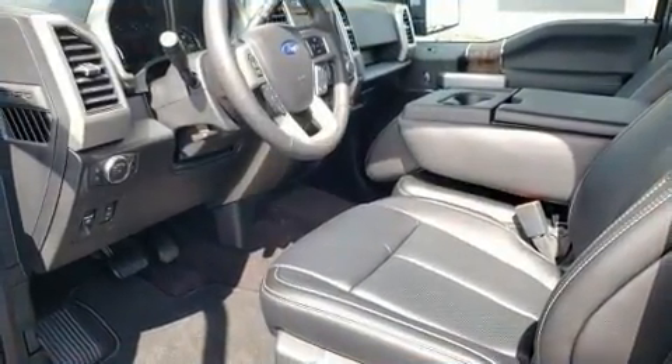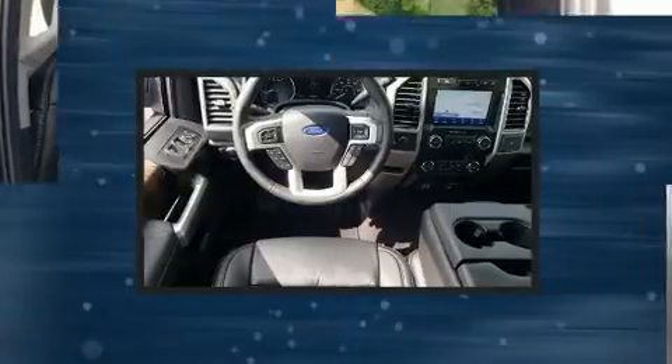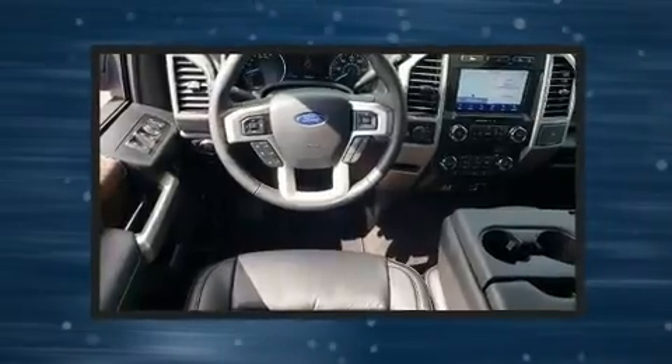Top features include a split folding rear seat, variably intermittent wipers, a rear-step bumper, fully automatic headlights, and much more.